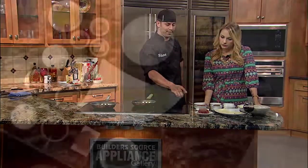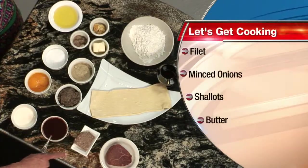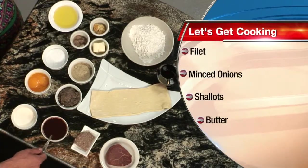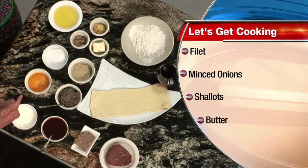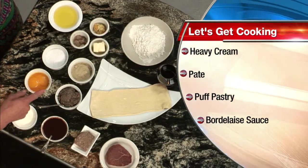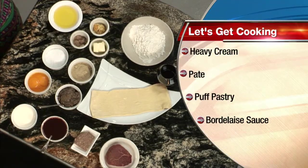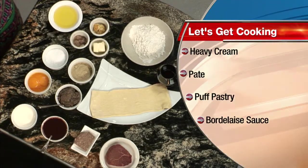Beef Wellington is beef tenderloin, we got puff pastry, pate, veal demi, heavy cream, egg yolk, mushroom duxelle, salt, pepper, butter, fresh shallots and garlic, olive oil, flour, and red wine.